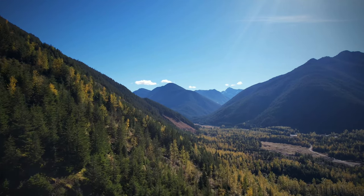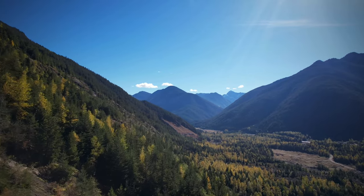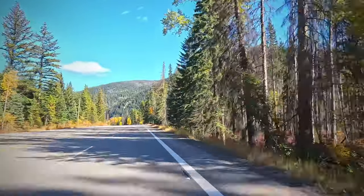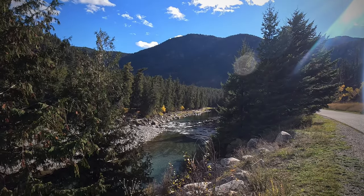Our next stop is Bromley Rock, named after John Halton Bromley, a former prospector for gold in the 1880s and farmer in the area. This well-known favourite is a spot for floating, camping, and canoeing, and it's located between Princeton and Headley on the stunning Similkameen River.